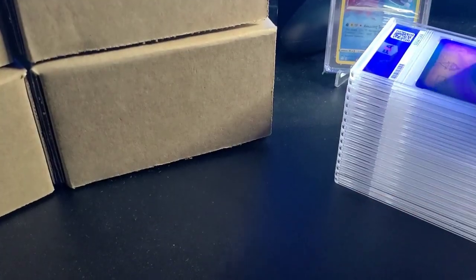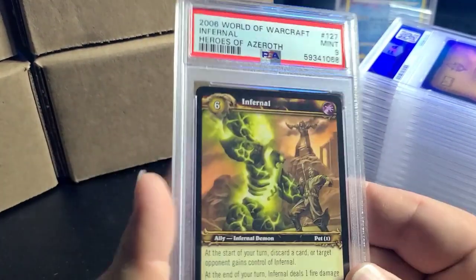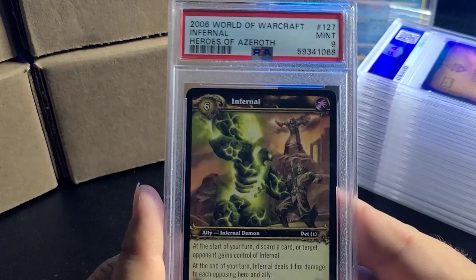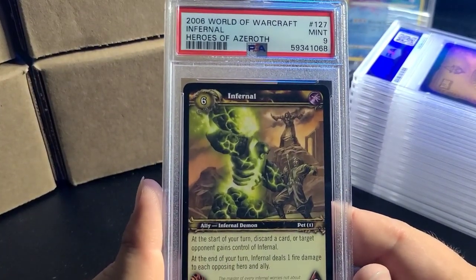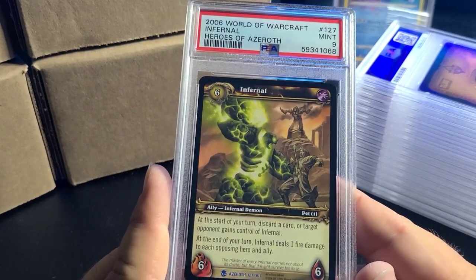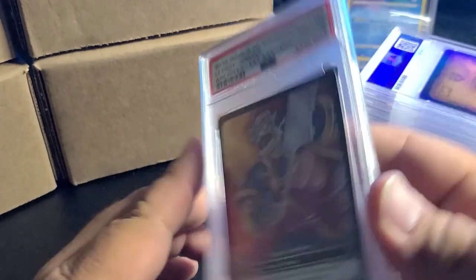I pretty much threw the house at them for World of Warcraft. I wanted a PSA 10 Infernal and got completely hosed — probably because of the left-to-right centering — but this card absolutely slapped for me back in the day. So that's a rip.